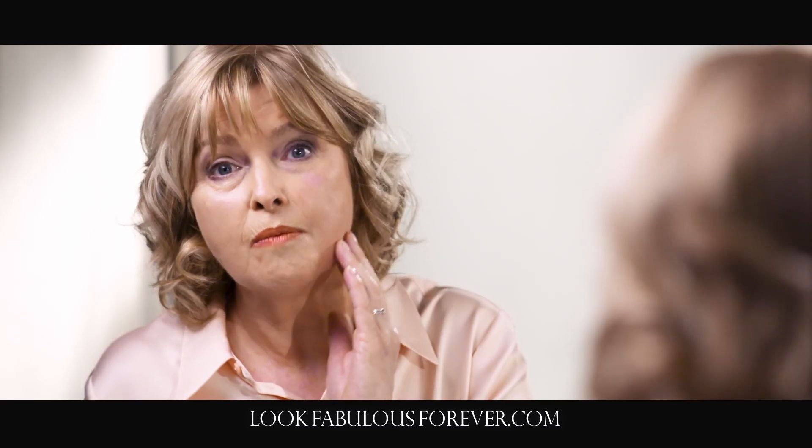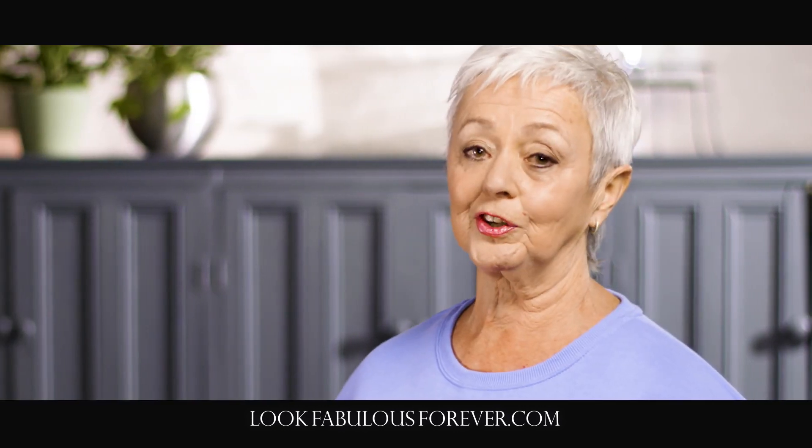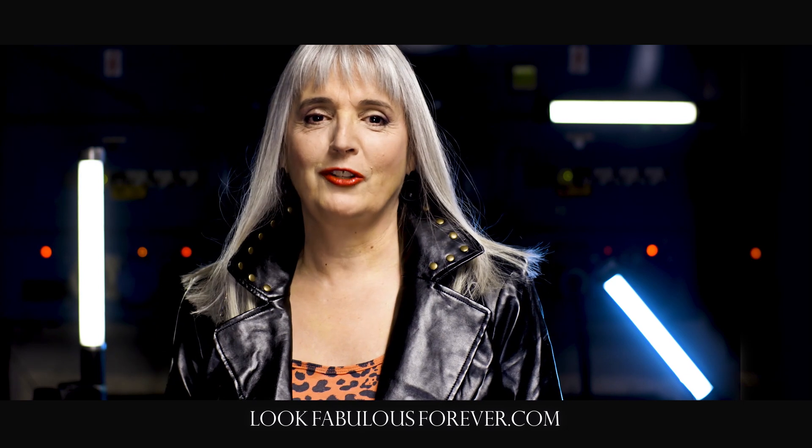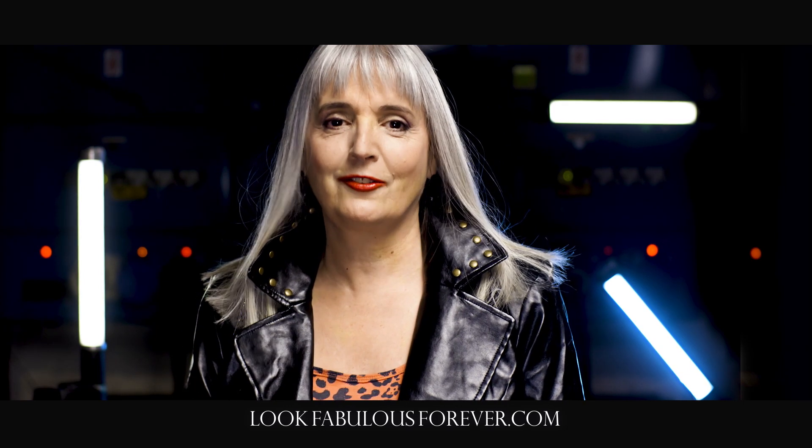This foundation puts the moisture back. My skin feels fresher and more radiant. I've still got lots to do with my life and I want to look good whilst I'm doing it. I loved my rock chick look when I was younger and I still do now.